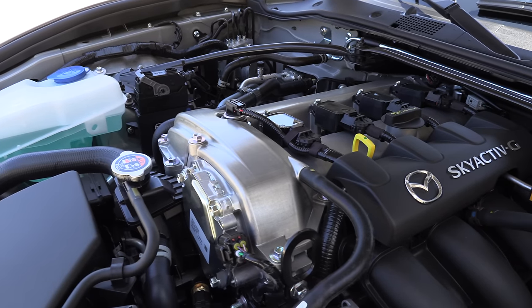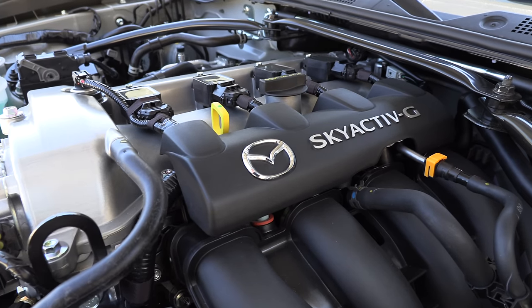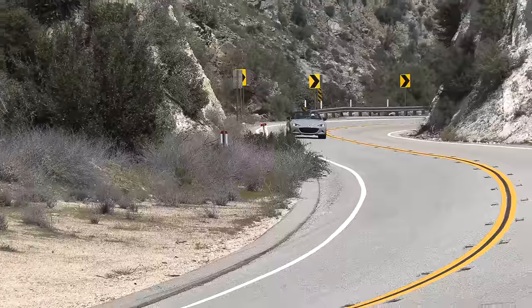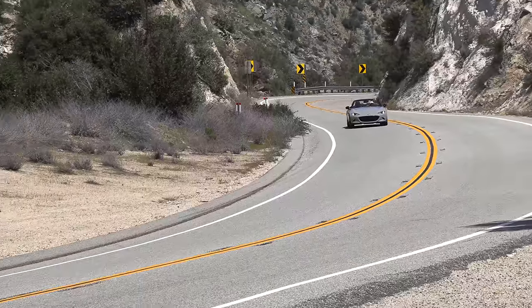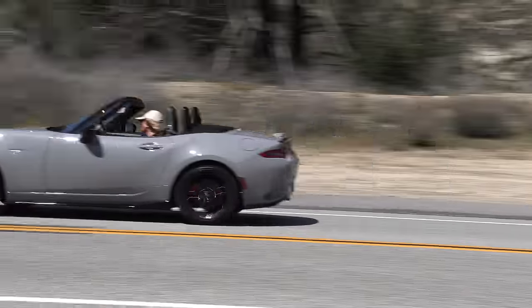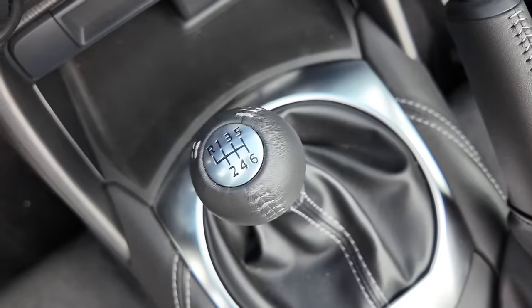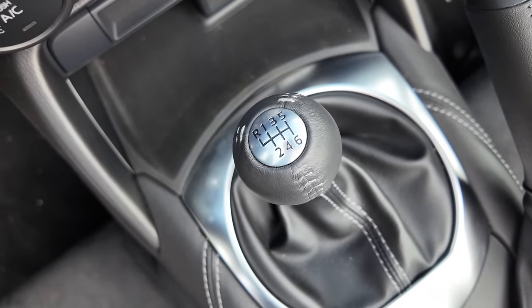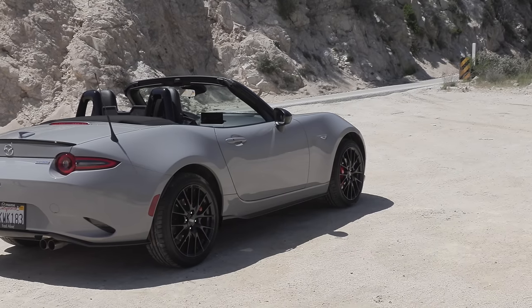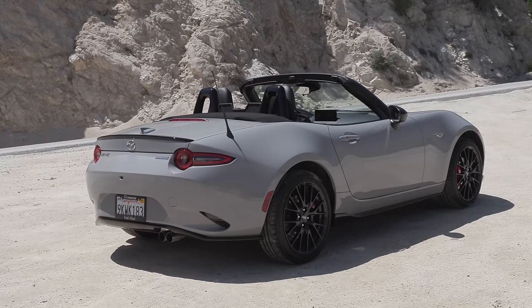Before we get into what's new for 2024, what's under the hood? A two-liter four-cylinder with a six-speed manual transmission, available six-speed automatic transmission, 181 horsepower and 151 pound-feet of torque. This is a rear-wheel drive model, and premium fuel is recommended but you can use regular. In Canada, the automatic transmission is an option on trims one up from the base model, but in the U.S. it's only available if you get the top Grand Touring trim.